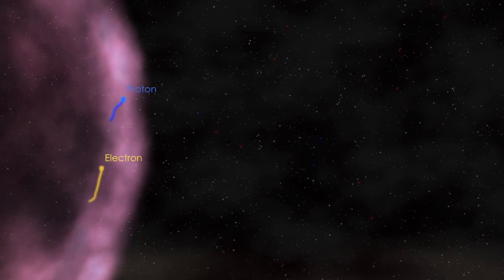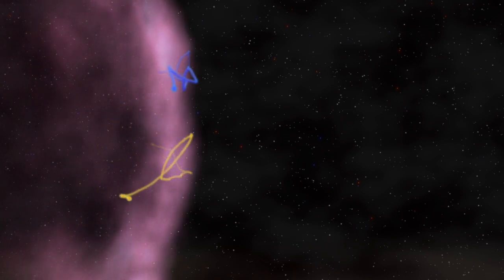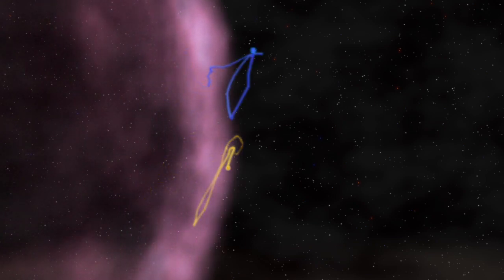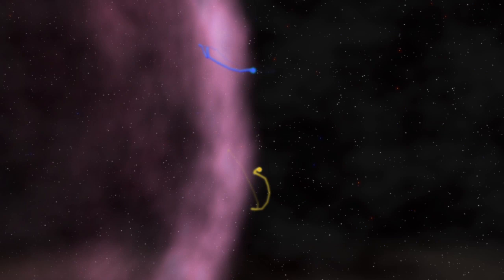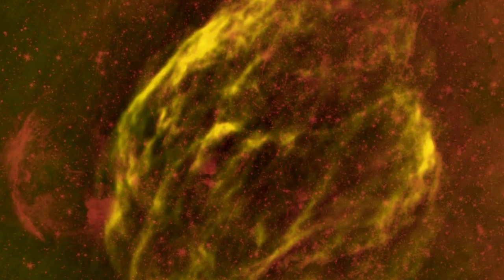Confined by a magnetic field, high energy particles move around randomly. Sometimes they cross the shock wave. With each round trip, they gain about 1% of their original energy. After dozens to hundreds of crossings, the particle is moving near the speed of light and is finally able to escape.